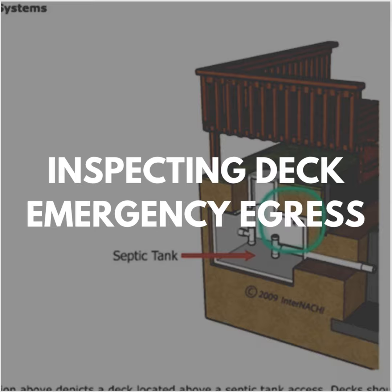Egress door: a deck at the required egress door, like the front door, must not be more than one and a half inches lower than the top of the threshold. That's the front egress door.